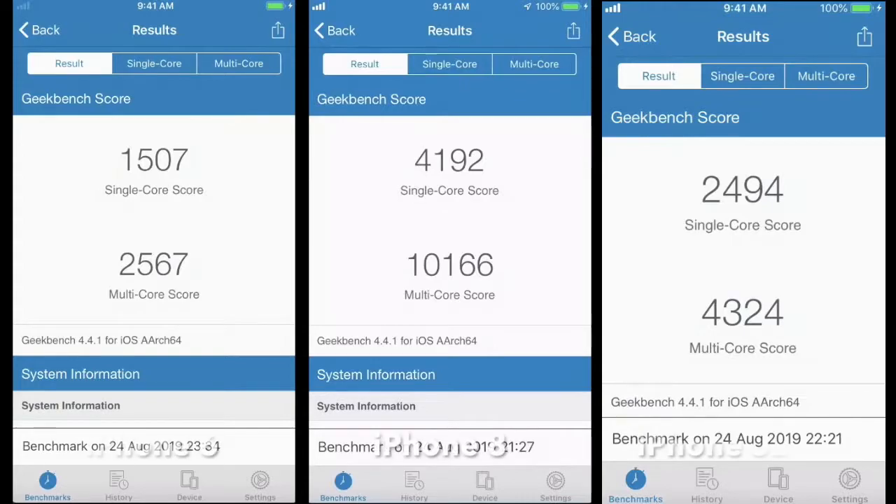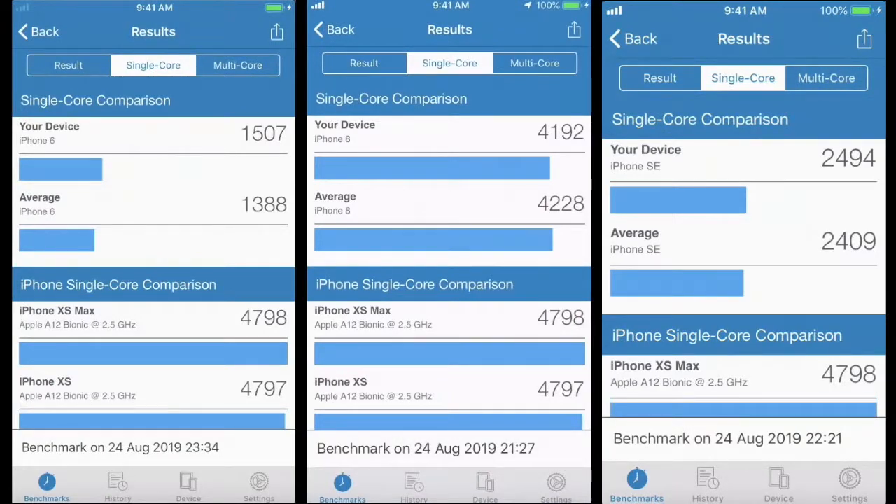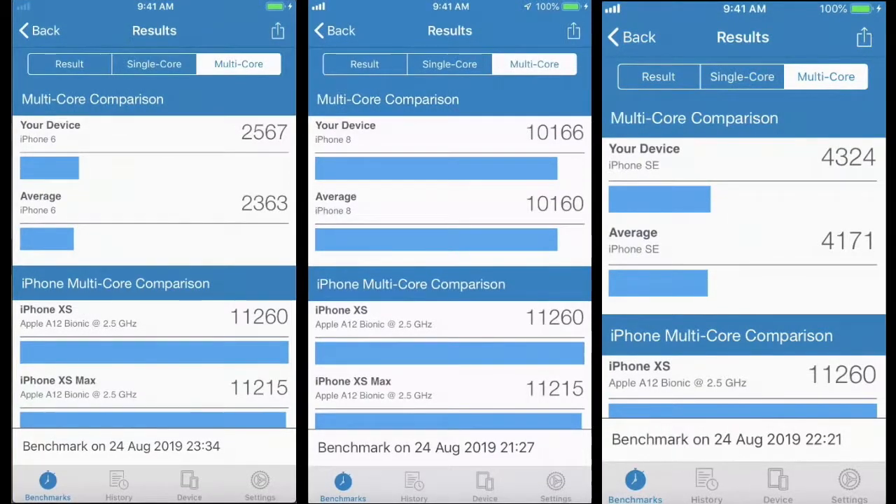Looks like our Geekbench score: 1507 for the iPhone 6, and the iPhone 8 with 4192. In terms of just looking at the average, iPhone 6 did pretty well. Our iPhone 8 is underperforming and our iPhone SE is also doing pretty good. So I'm very impressed.